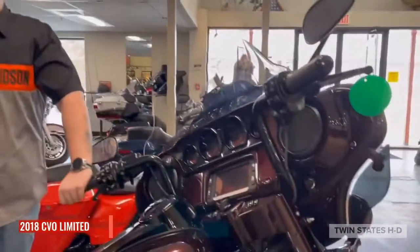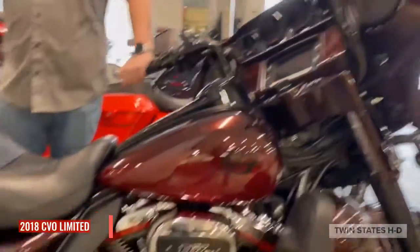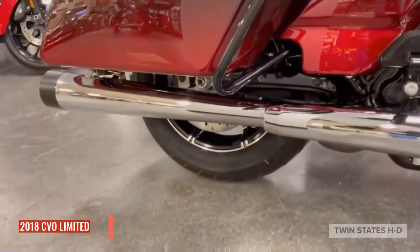Hey everyone, this is Noah from Twin States Harley Davidson showing you a 2018 CVO that we just took in trade. We have 10-inch 8-hanger bars, megaphone style slip-ons, and this comes through the Stage 2 Boom Audio system.